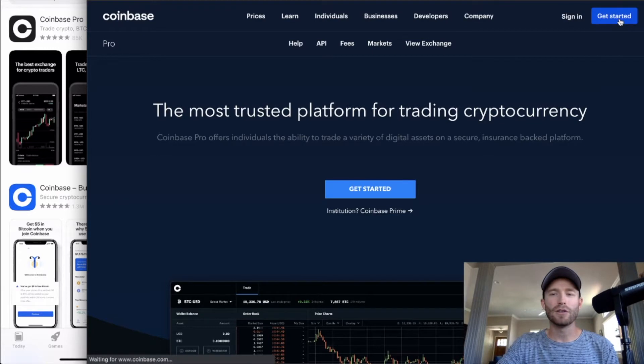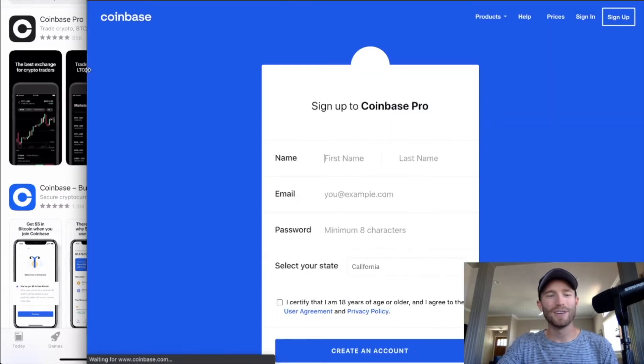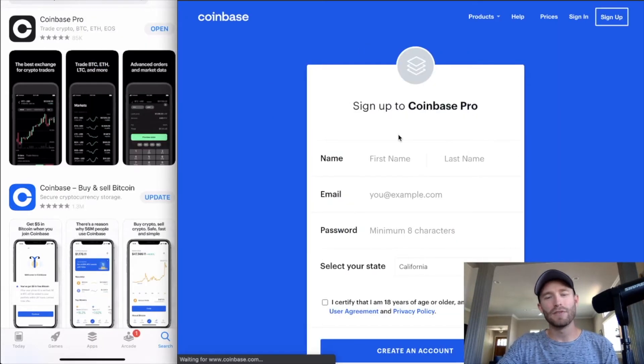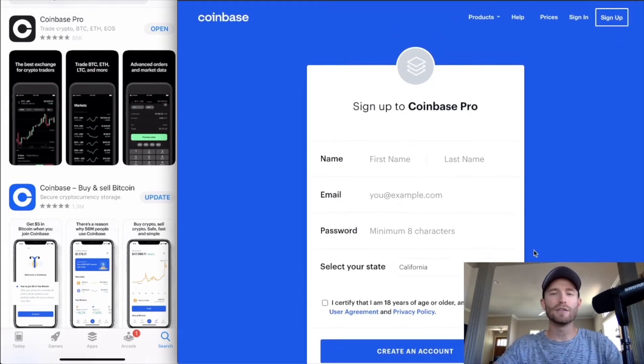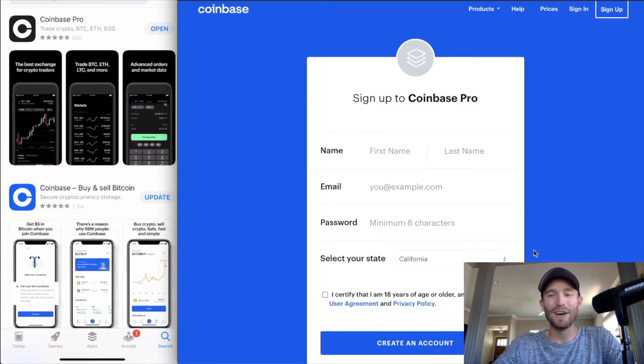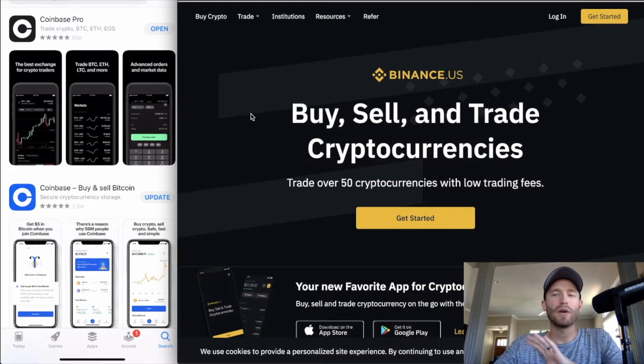First things first, you need to go to pro.coinbase.com. You're going to see the homepage and it'll say 'Get Started' — click that. You'll need to fill out your first name, last name, email address, and password, select your state, and verify that you are over 18 years of age. If you meet all that criteria, click 'Create an Account.'